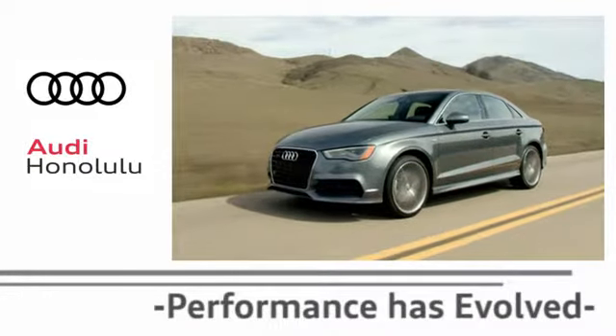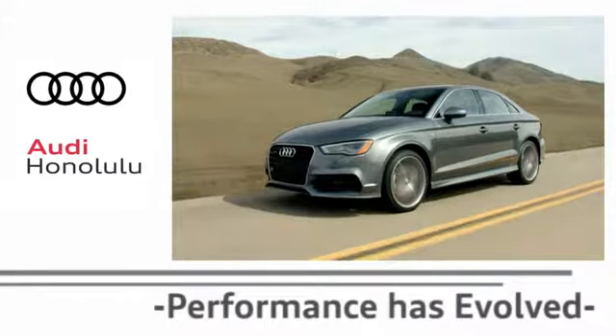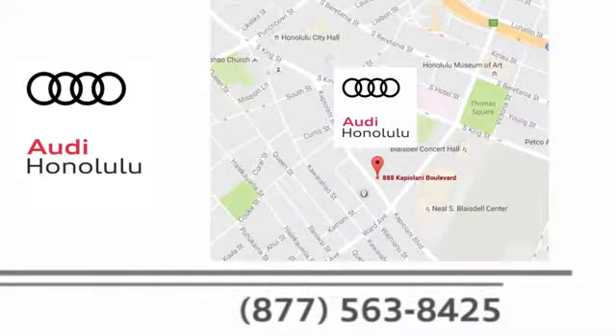Performance has evolved. Experience the performance of an Audi today at Audi Honolulu. We're conveniently located at 2770 YY Loop, Honolulu.